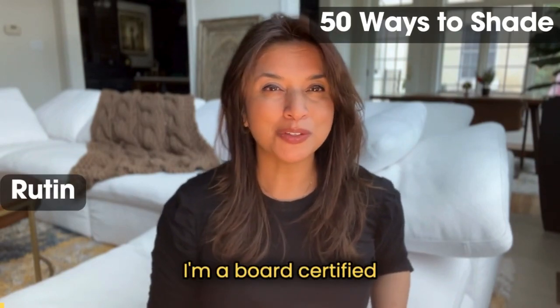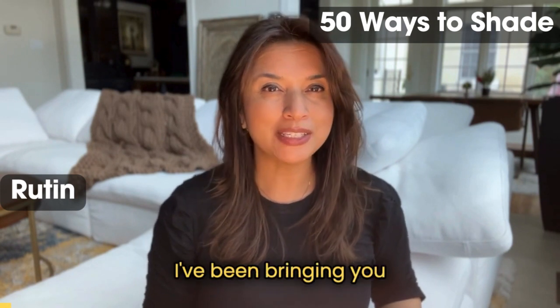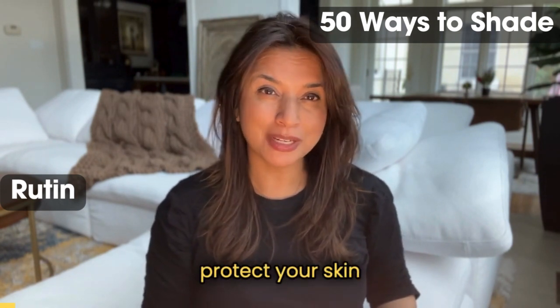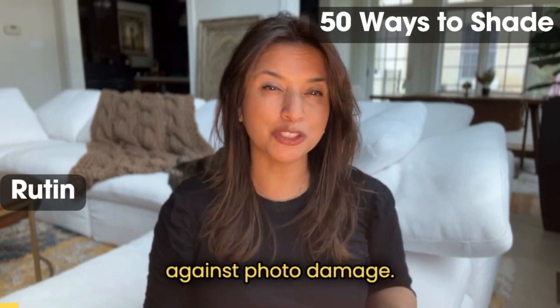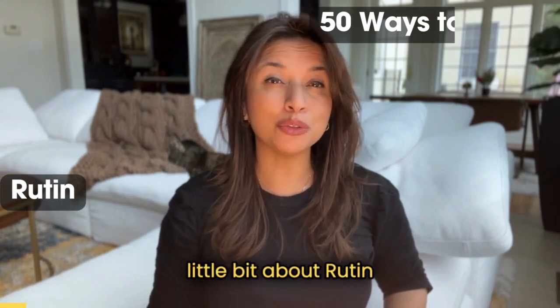My name is Dr. Aram Elias. I'm a board-certified dermatologist, and as I've been doing for the past several weeks, I've been bringing you different ways to protect your skin against photodamage. Continuing this 50 Ways to Shade series, we're going to talk a little bit about rutin today.